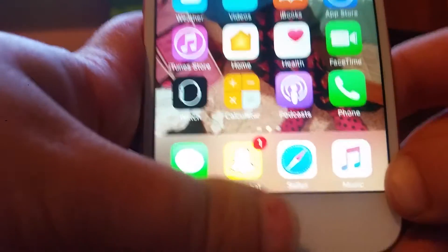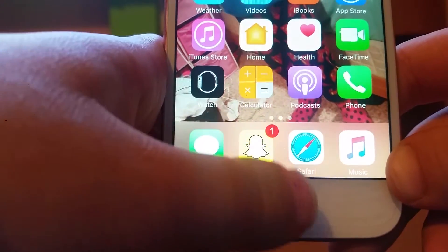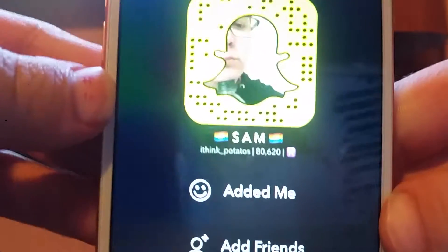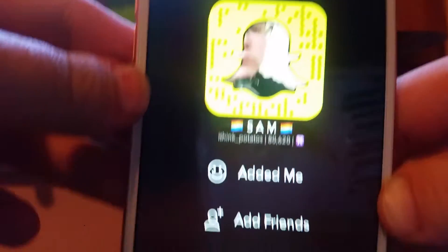On this bottom dock are my most-used apps: text messages, Snapchat — if you guys would like to add me, screenshot this and add me by username however you want to do it — then I have Safari and Music.